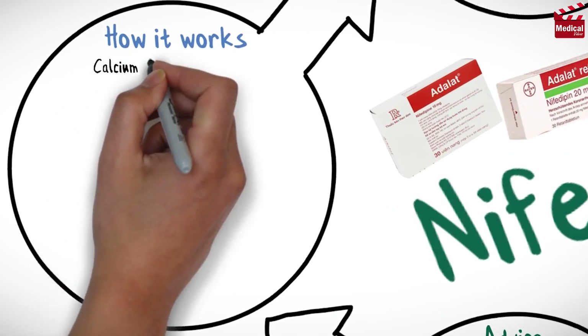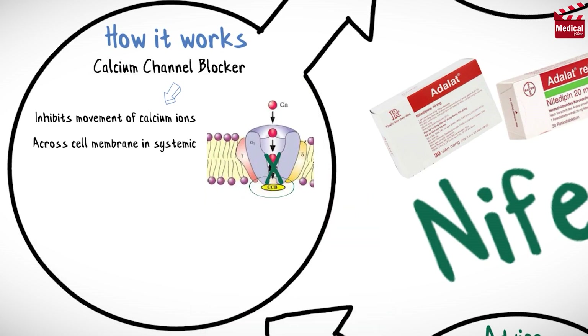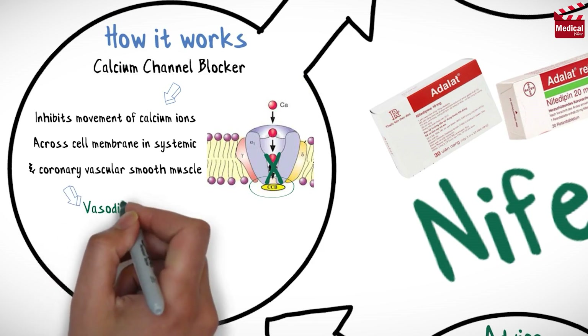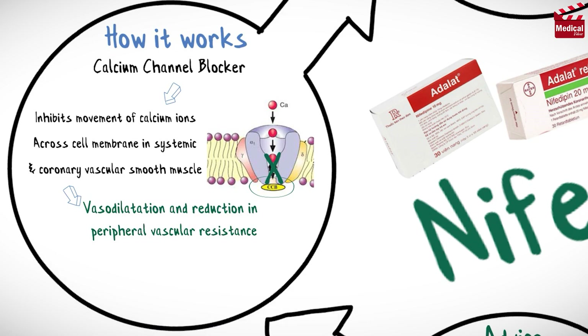Nifedipine is a calcium channel blocker. It inhibits movement of calcium ions across the cell membrane in systemic and coronary vascular smooth muscle, leading to vasodilation and reduction in peripheral vascular resistance. This reduces myocardial oxygen demand and relaxes and prevents coronary artery spasm.